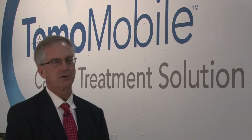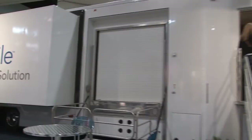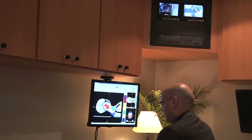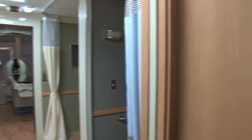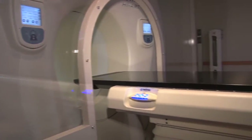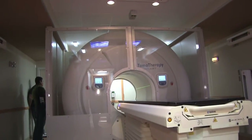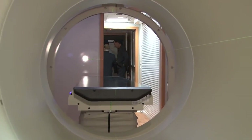Here at Astro we're also showcasing our Tomo Mobile system. This is the industry's first relocatable radiation therapy system. This is a product that we introduced at Astro last year and we've been really happy with the market traction that we've gotten. Last year we talked about two prime applications: one was to bring a cancer clinic to an underserved area. The systems have typically been purchased by entrepreneurs who were reluctant to make a fixed system investment and thought this would be a great way to see if there was sufficient demand in a new geography to support a cancer center, and that's proven to be a great strategy.